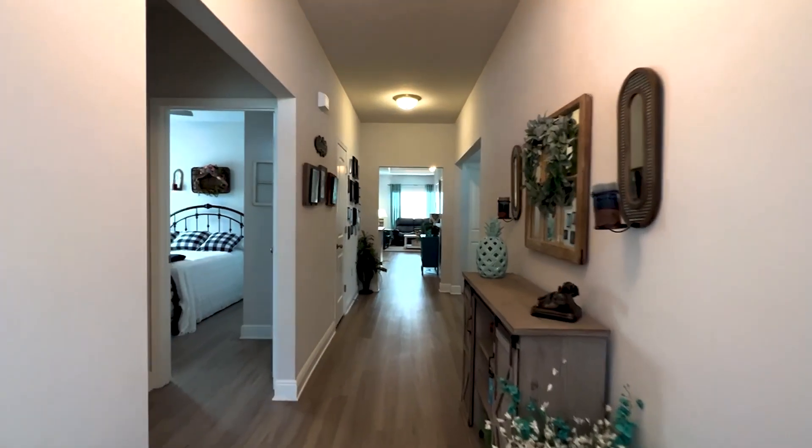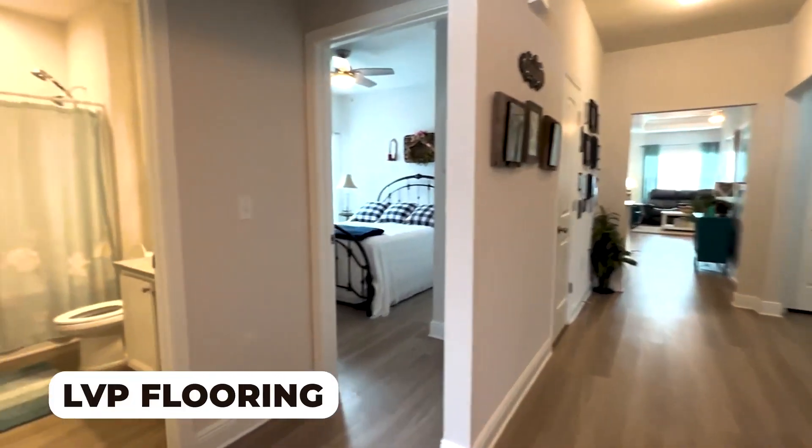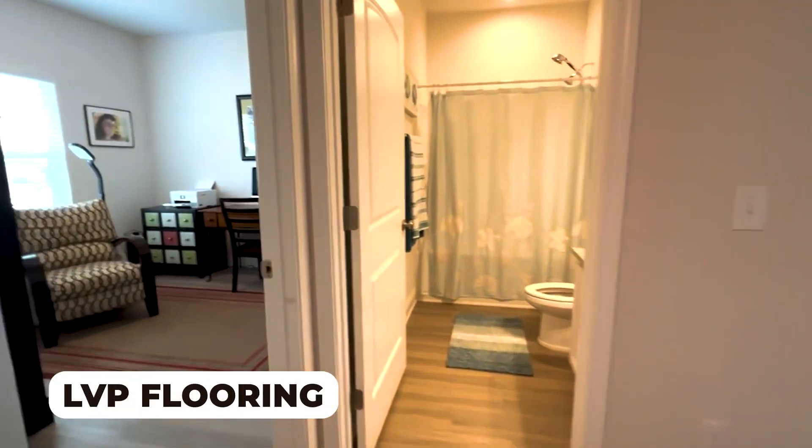Y'all followed me here to this listing at Moonraker. Let's go in and check it out. As you enter this home, notice that there is LVP flooring throughout the whole home.